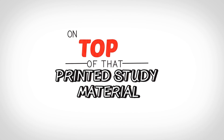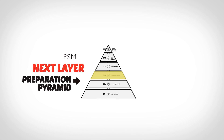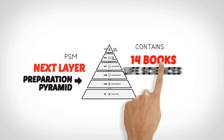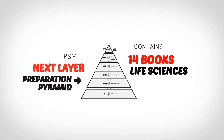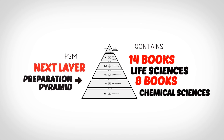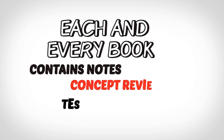On top of that is Printed Study Material. Printed Study Material, or PSM, is the next layer in our preparation pyramid and it contains 14 books for CSIR Net Life Sciences and 8 books for CSIR Net Chemical Sciences. Each and every book contains notes, concept review tests, and quizzes.